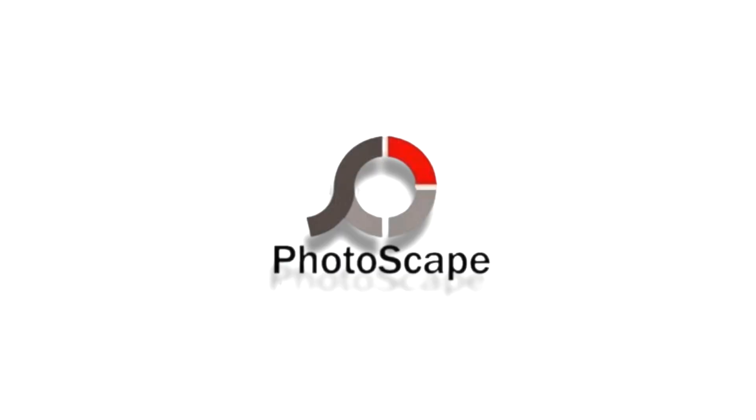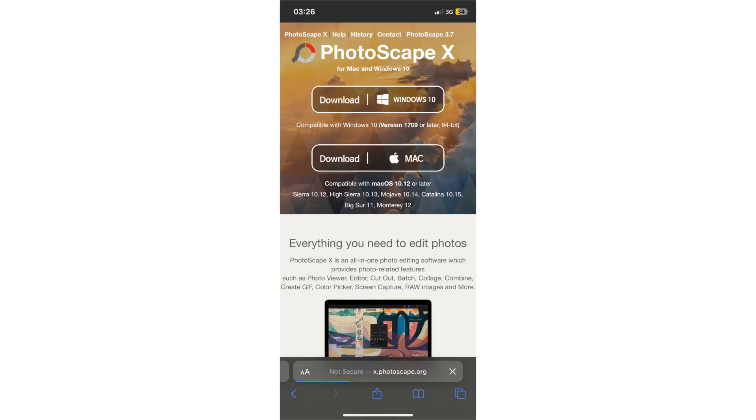You can create a document on your computer and then access it on your iPhone — all you need is to download it on your phone and log in with the same credentials. The next one on the list is called PhotoScape X. PhotoScape X is a free photo editing software for Mac and Windows 10.